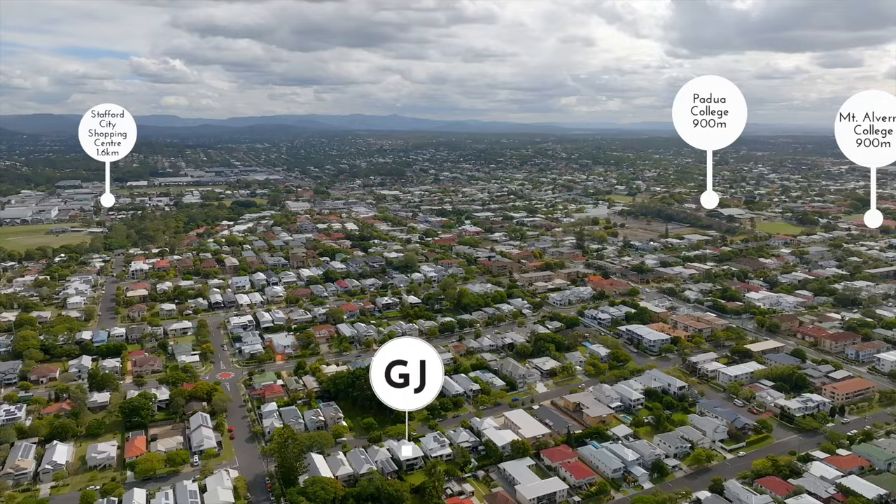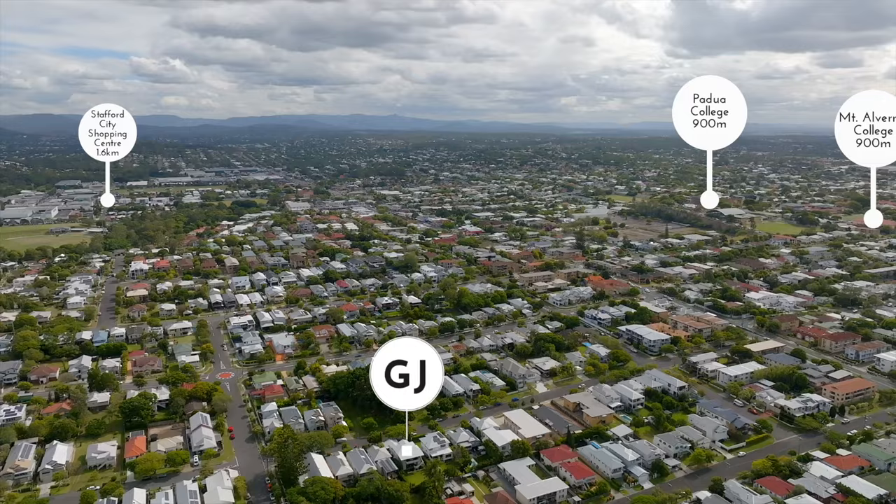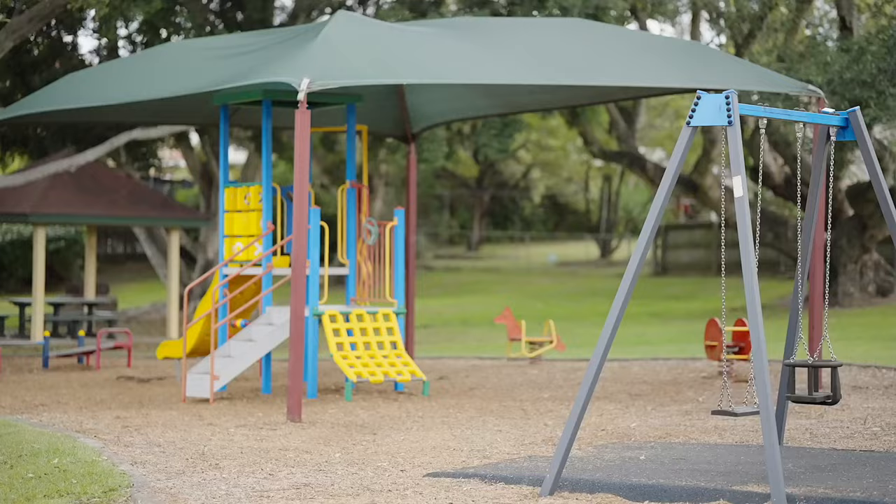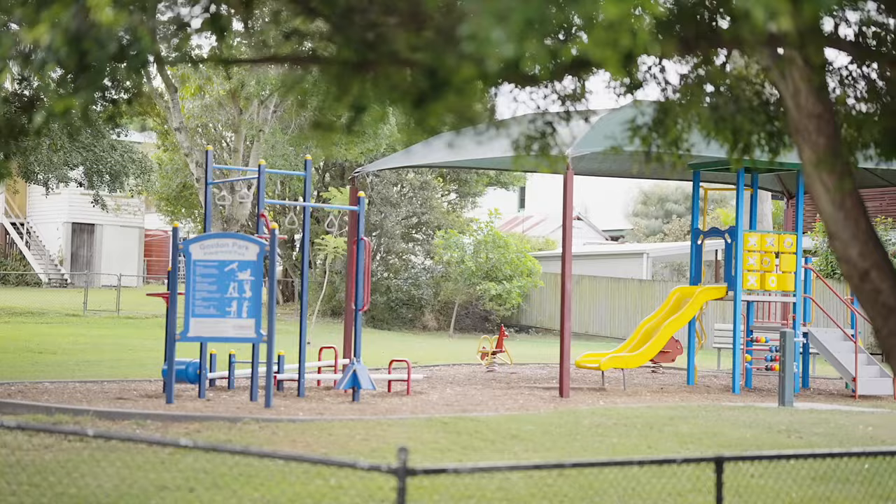Loved for its parklands, prestigious homes and access to the CBD, Gordon Park is a drawcard for all families and this idyllic family haven is opposite a much-loved local park.